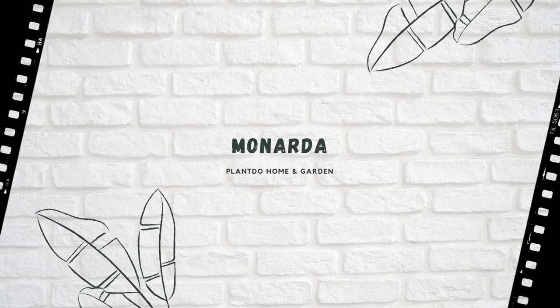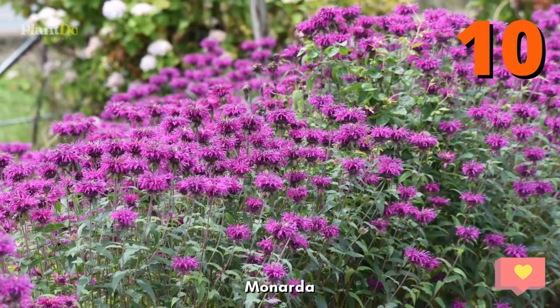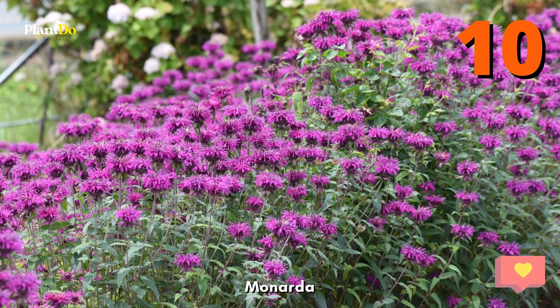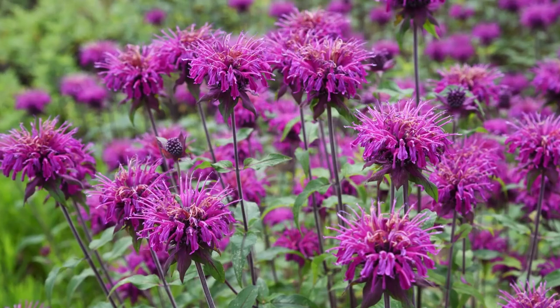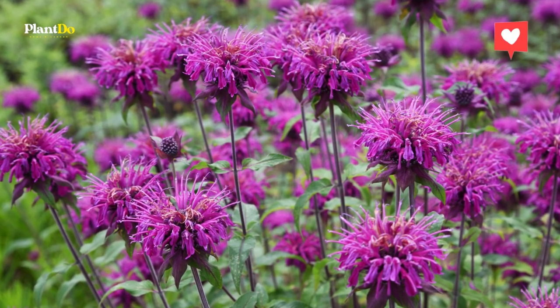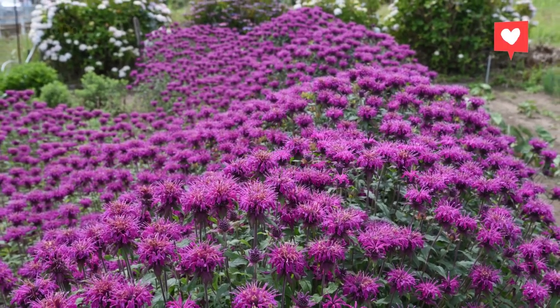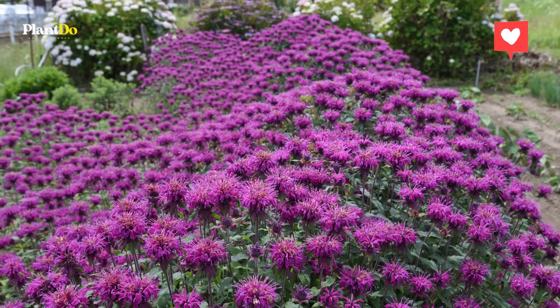Number 10: Monarda. Also known as Wild Bergamot, this perennial is native to North America, produces spiky blooms in white, pink, purple, or red, and is an excellent addition in pollinator gardens. Its flowers attract bees and butterflies in addition to hummingbirds, and its seed heads will attract birds during the fall and winter.